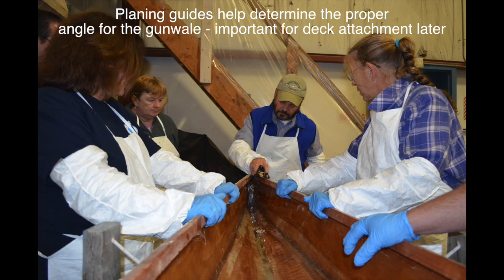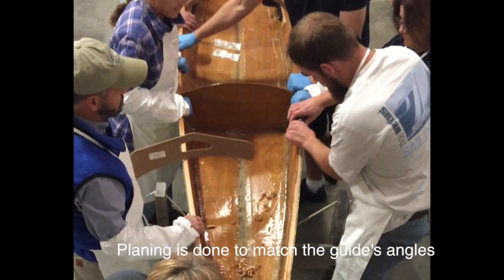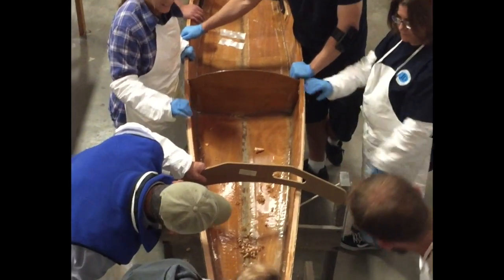When it's done, we plan to use it in Bristol Harbor over the summer months. It's a great harbor to paddle around and it's close to work.